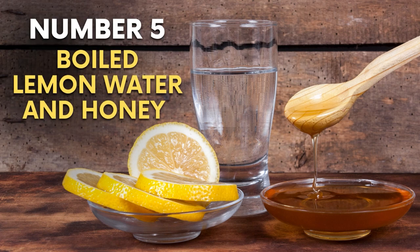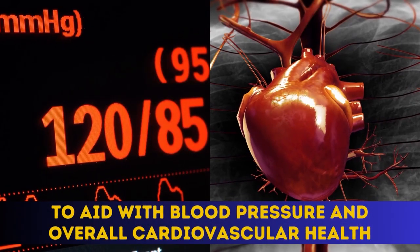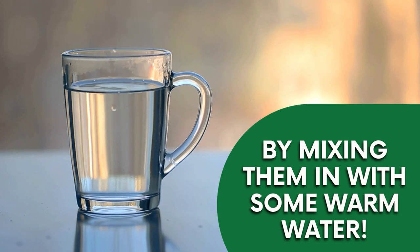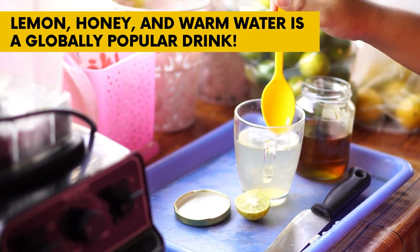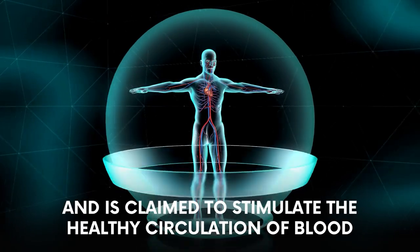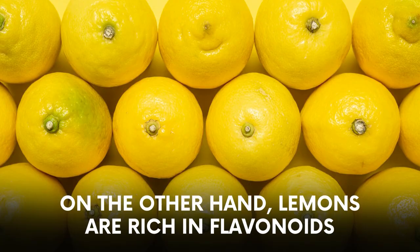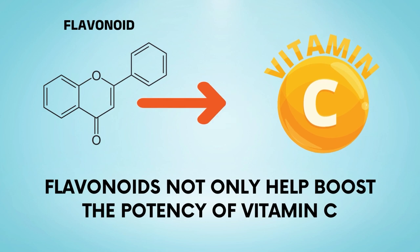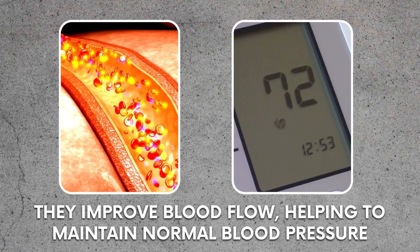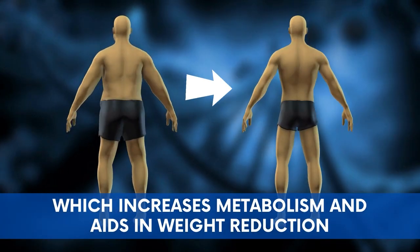Number 5: Boiled Lemon Water. Honey and lemon may be consumed on their own every day to aid blood pressure and overall cardiovascular health, but another option is to mix them into warm water. Lemon, honey, and warm water is a globally popular drink best taken on an empty stomach and is claimed to stimulate healthy blood circulation. This drink naturally boosts heart health by allowing the body to quickly absorb it. Lemons are rich in flavonoids, which help boost the potency of vitamin C, improve blood flow, and help maintain normal blood pressure. Many people also consume this drink to assist digestion, increase metabolism, and aid in weight reduction.